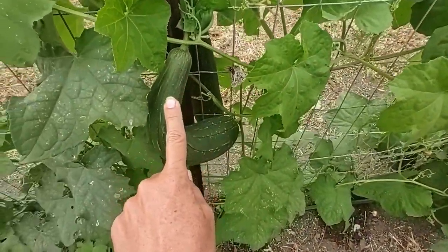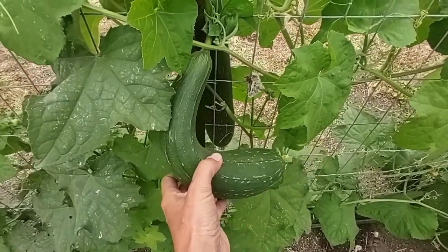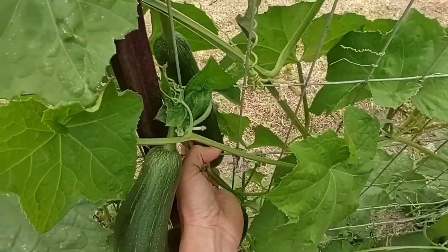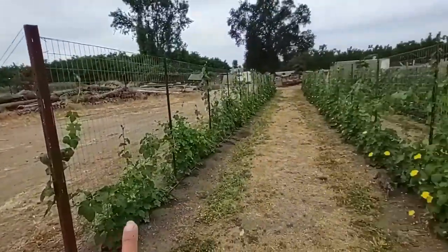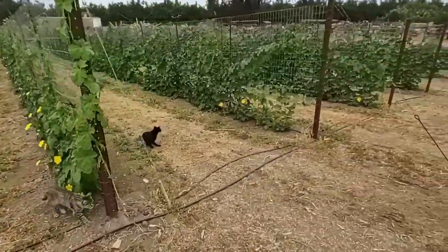If the loofah is growing and it catches on something, it'll end up being curly-cued rather than straight. You have to train your loofahs and make sure they're not smothering each other, wrapping around, or caught on a fence. We've also been going through and trimming these rows, keeping them off the ground.